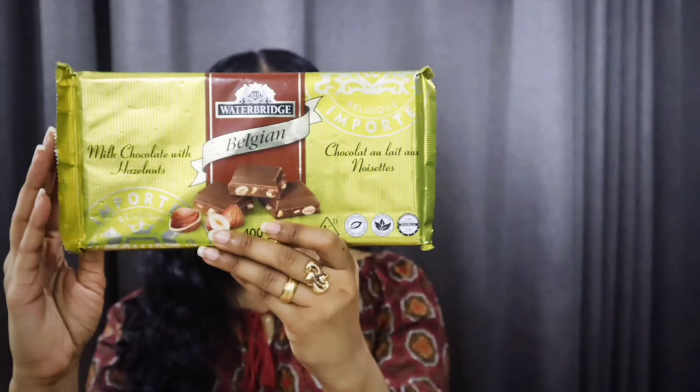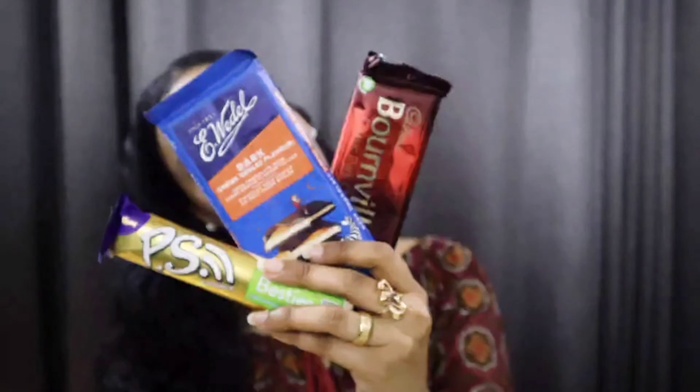Hey everybody, assalamu alaikum, welcome back to my channel and thank you so much for joining me again today. I'll be trying a few different types of chocolate — I'm just in a chocolatey mood so let's do this. There is no proper intro because I can't find the clip. I don't know if I forgot to press record or something, so this is future-me editing the video. I decided to put some cute little pictures of me with the chocolates as the intro.